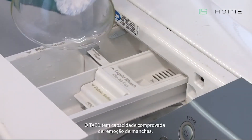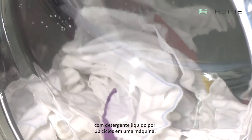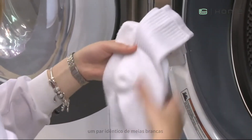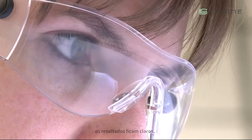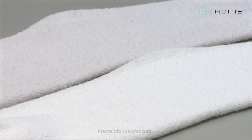TAED has proven stain removal capabilities. We washed a pair of white socks using a liquid detergent over 30 cycles in one machine, and simultaneously an identical pair of white socks using a TAED formulated powder. Laid side by side, the results are stark — with the TAED-treated socks maintaining their whiteness while the other pair degraded by several shades of grey.